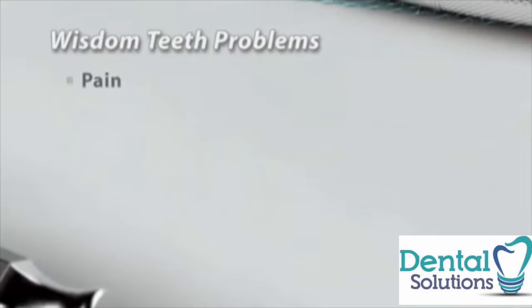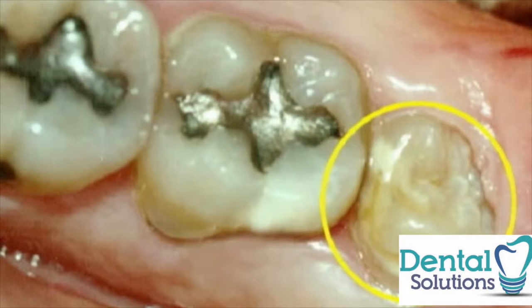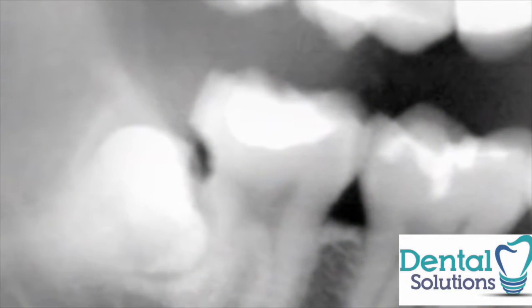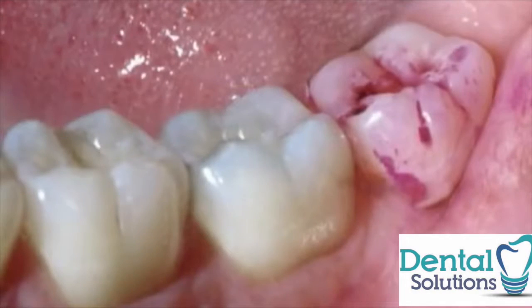Such problems include pain, infection, tooth decay, periodontal disease, and cysts in the jawbone. It can be very painful when a partially erupted wisdom tooth and the surrounding gums become infected. An impacted wisdom tooth can also cause tooth decay — this x-ray shows a wisdom tooth coming in sideways and causing a cavity in the second molar.